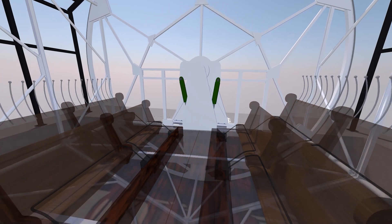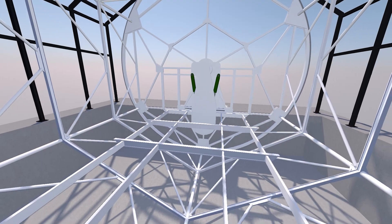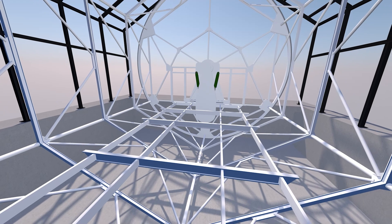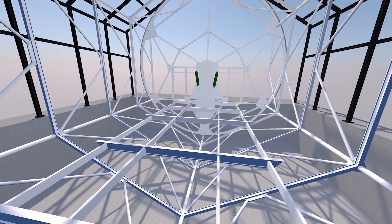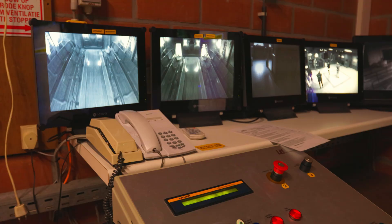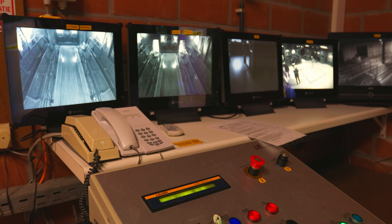To ensure guests stay in place during the ride, a hydraulic restraint system is installed to make sure guests cannot stand up. And even if guests are behaving badly, a camera system is installed so that a qualified operator can view inside the drum and make sure everyone stays seated.